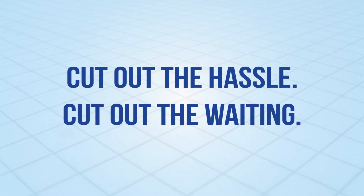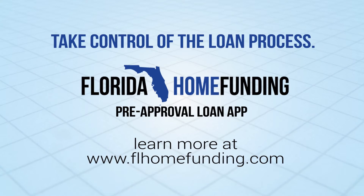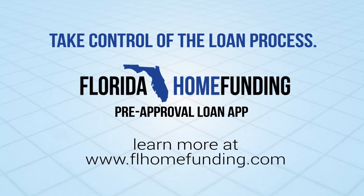Cut out the hassle. Cut out the waiting. It's time for buyers and Realtors to take control of the loan process with the Florida Home Funding pre-approval app.